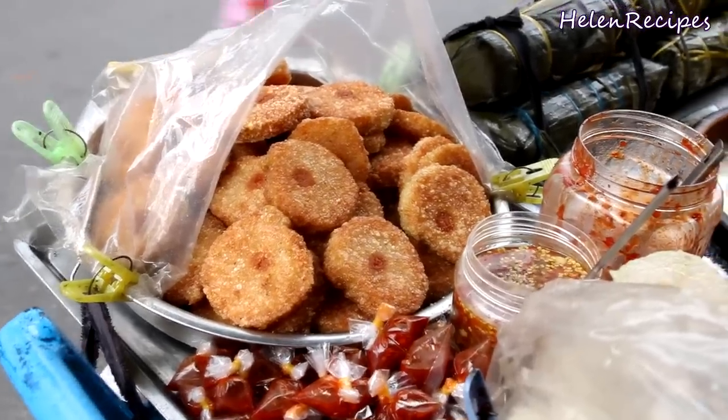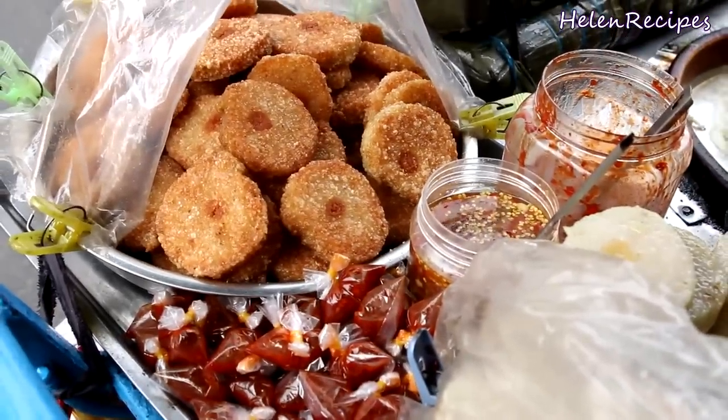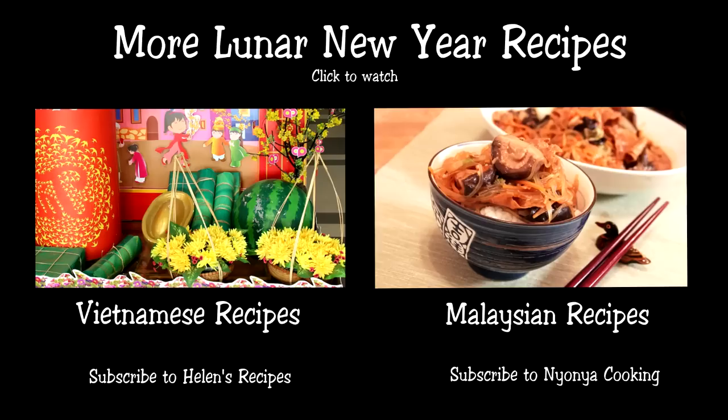It's crispy on the outside and glutinous on the inside. It goes perfectly with some sweet and spicy chili fish sauce. So I hope you like this recipe, and don't forget to check out other recipes for Lunar New Year from Vietnam and Malaysia. Thank you for watching.